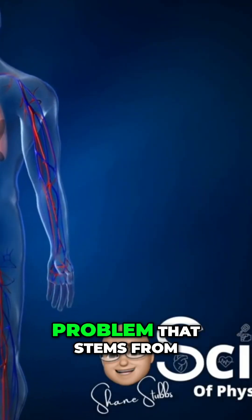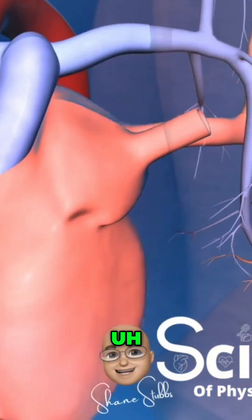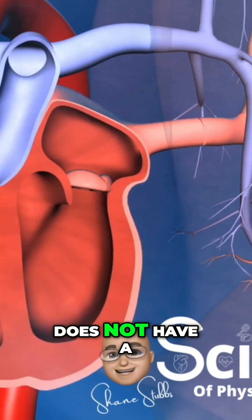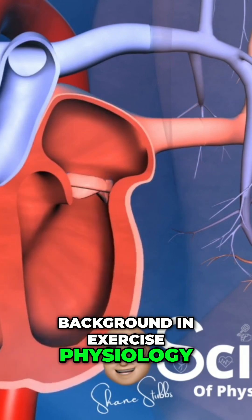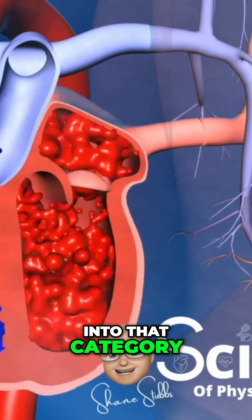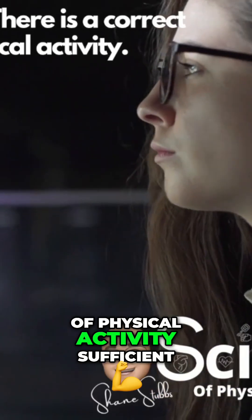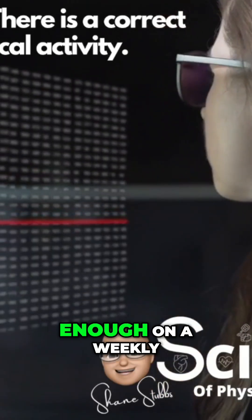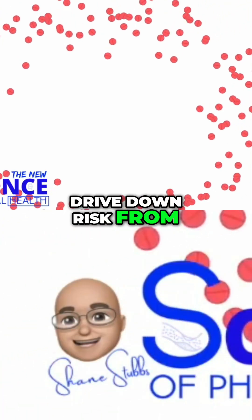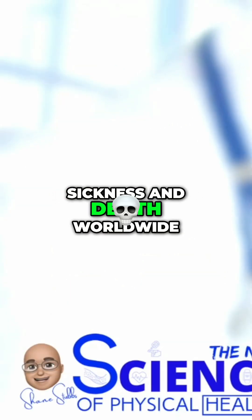Here is the real problem. The average person who does not have a background in exercise physiology and exercise science — that's 99% of the world community — doesn't know the exact and correct dose of physical activity sufficient to drive up positive health adaptations and drive down risk from cardiovascular disease and cancer, the number one and number two causes of sickness and death worldwide.